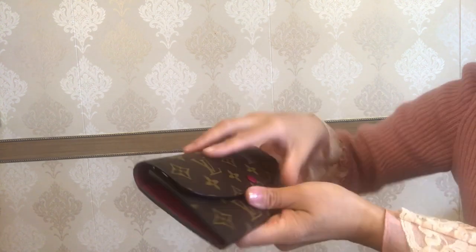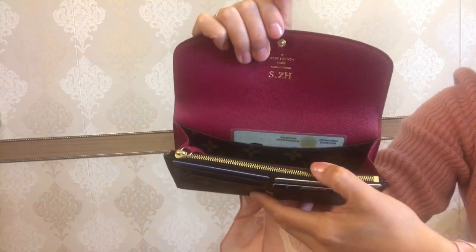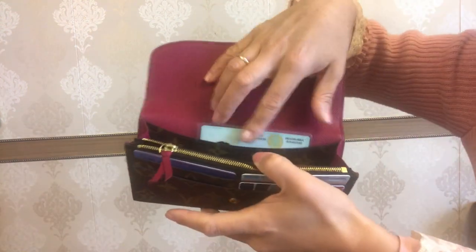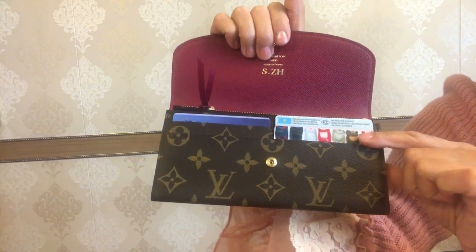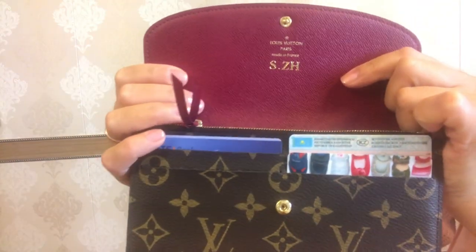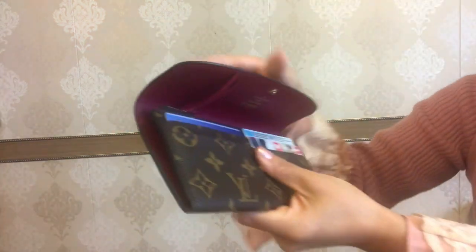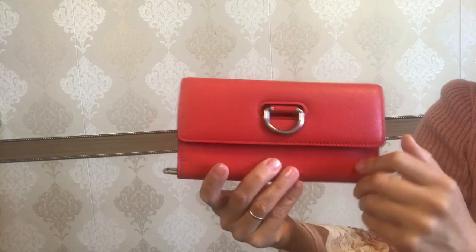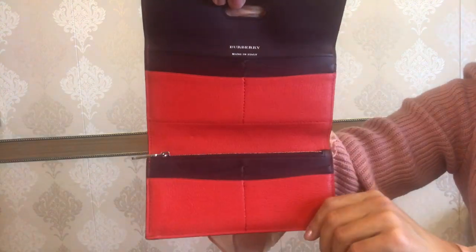Interior and closure: as I said, the Emily wallet is a bifold, so once you open it you have the main compartment, one zipped coin pocket, two large inside pockets, and four card slots in the front of the wallet. As you can see, it is made in France, and I have the hot stamping with my initials. The wallet has a snap closure.